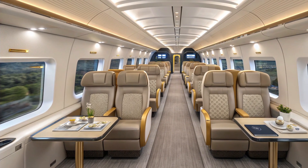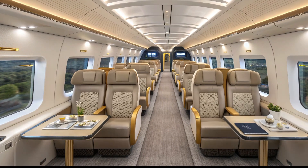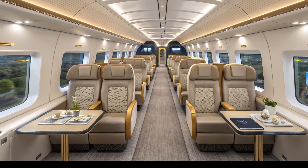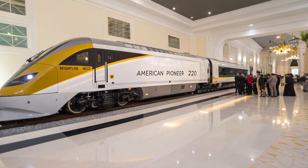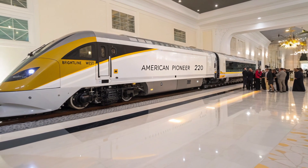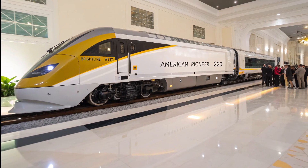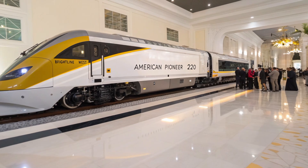Brightline West envisions not just a train but an experience — a reintroduction of elegance into American travel. Each station along the corridor is being designed as an architectural statement, with solar roofs, digital ticketing, and seamless multimodal connections. The train's white and gold motif will extend into station interiors, creating a consistent visual identity that celebrates the rebirth of rail. For travelers, boarding the American Pioneer 220 will mean stepping into a world where time and comfort coexist.